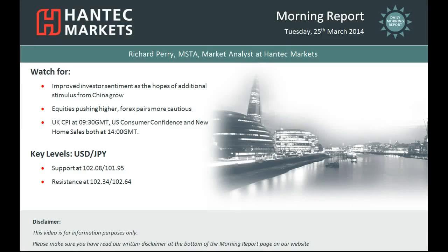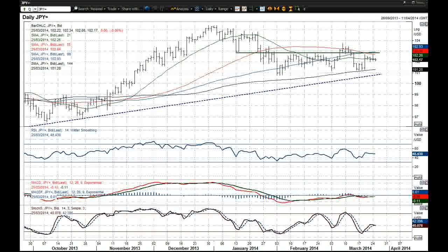Hi everyone and welcome back to today's video with me Richard Perry, Markets Analyst at Hantec Markets, before Tuesday the 25th of March. The chart I'm going to look at now is on USDJPY, and I'm finding it increasingly difficult to find interesting things to say about USDJPY because once more it's settled into a trading band.